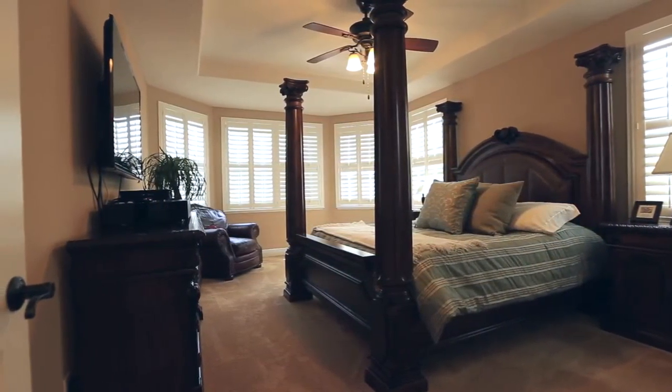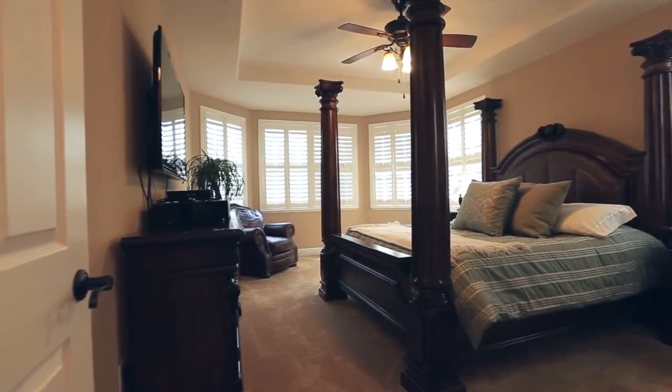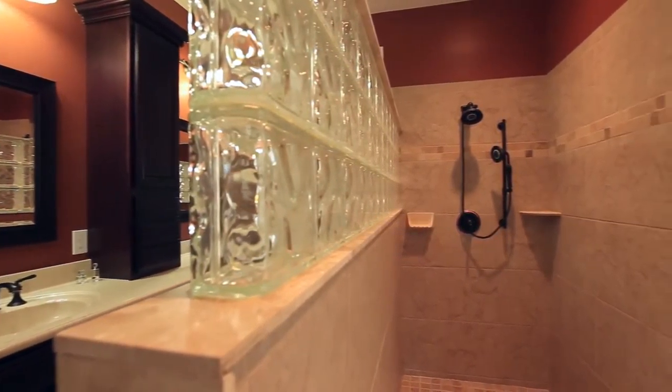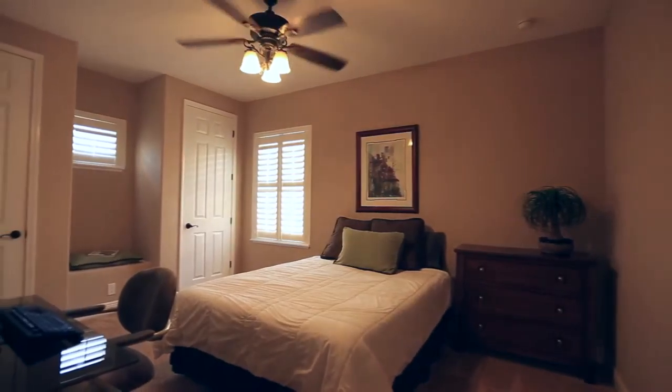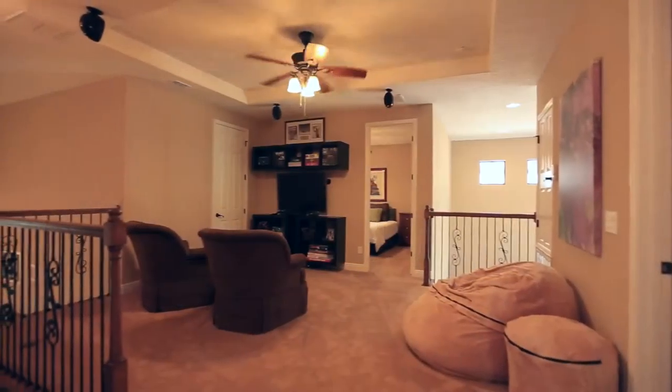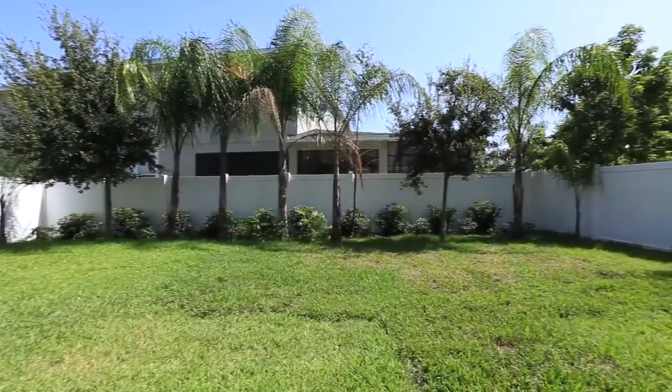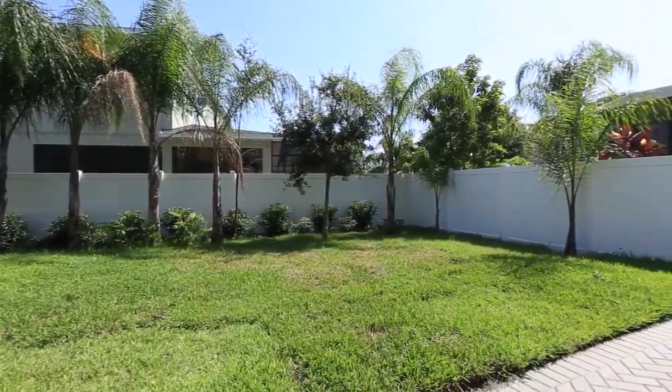The spacious master suite has a beautiful master bathroom with dual sinks, extra storage, and an oversized custom shower. Upstairs you'll find the large secondary bedrooms and a loft for additional entertaining. The private fenced yard has been plumbed for a pool with extended pavers in place.